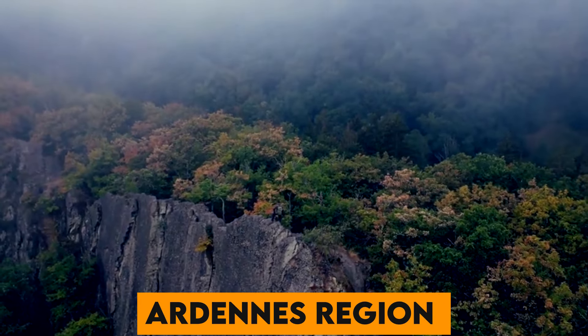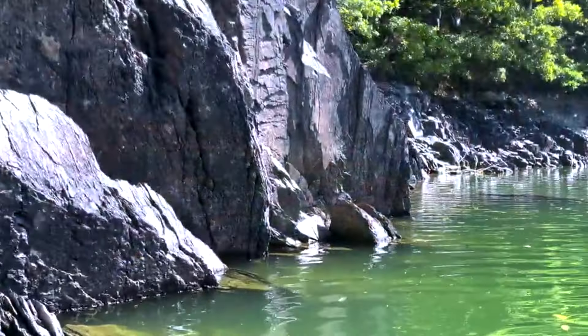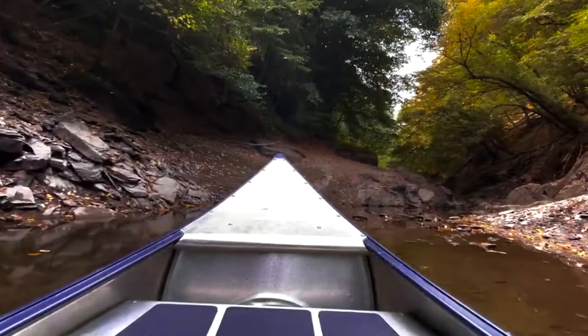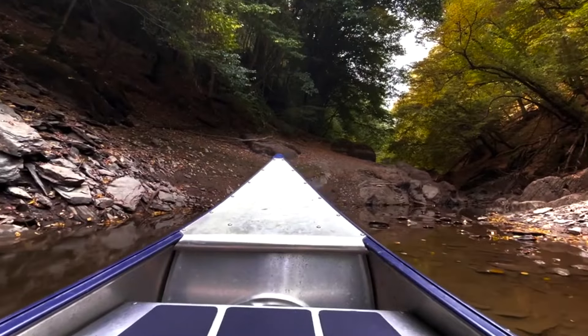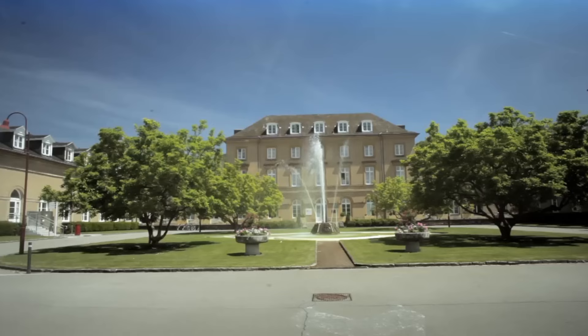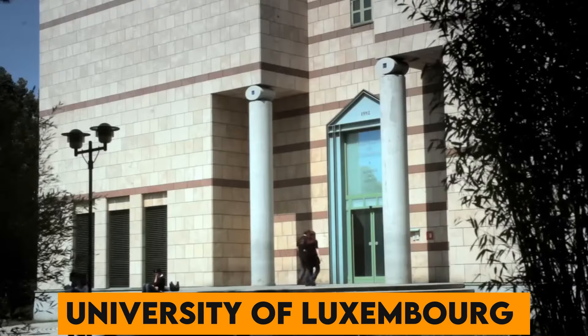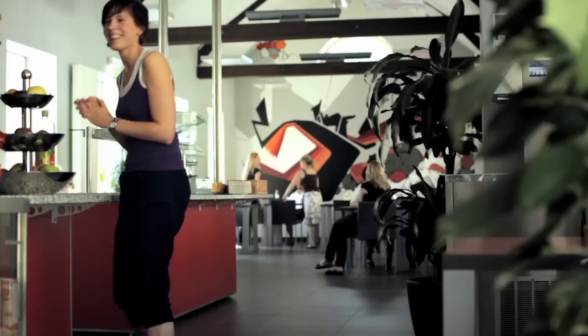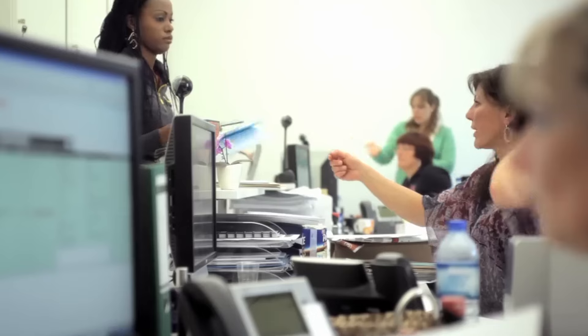Number 35. The Ardennes region in northern Luxembourg is a paradise for nature lovers, with dense forests, rolling hills, and abundant wildlife offering numerous outdoor activities. Number 36. The University of Luxembourg is a multilingual, international research university, offering a unique blend of high-quality education and research.